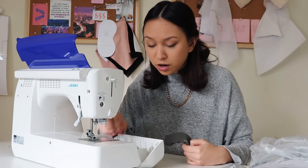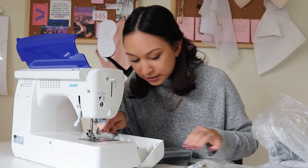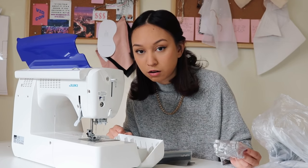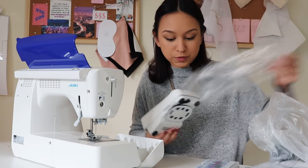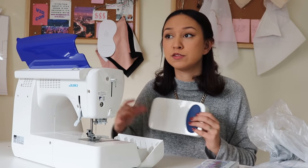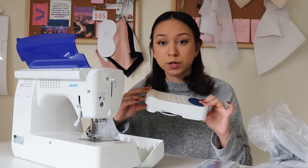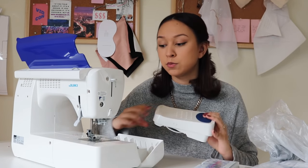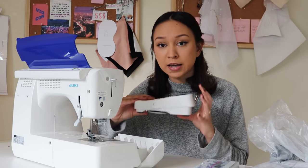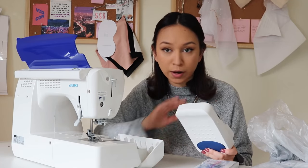There are more presser feet in here! They gave me fifteen presser feet with this machine. I'm also very excited about this feature — on industrial Jukis, if you press back on the presser foot it will automatically backstitch for you and then cut your thread. You can program it to do different things: like two back stitches and then a cut, just two back stitches, or just a cut.